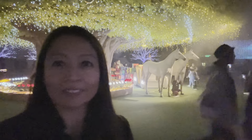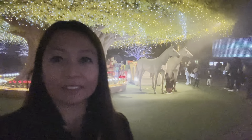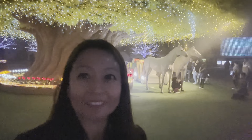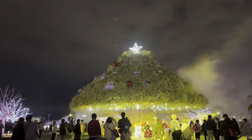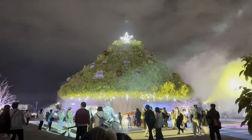This is what it looks like under the huge tree that they made into a Christmas tree. They have two horses and a sleigh — look at that guys!